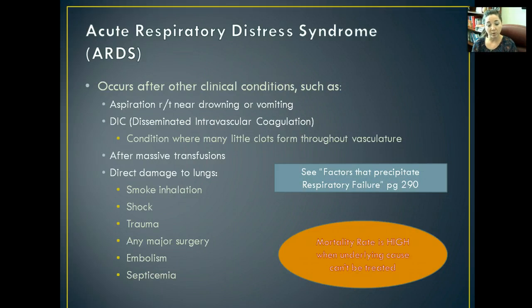Acute respiratory distress syndrome — you'll also hear it called ARDS. It occurs with other clinical conditions, typically things like aspiration, pneumonia, near drowning, or if they have aspirated vomit. It also can occur in DIC — disseminated intravascular coagulation — which is a condition where there are way too many tiny clots throughout the vasculature. Patients with DIC are typically in the ICU. ARDS can also occur after massive blood transfusions, direct lung damage from smoke inhalation, following shock or trauma, major surgery, pulmonary embolism, or septicemia — systemic infection throughout the bloodstream.